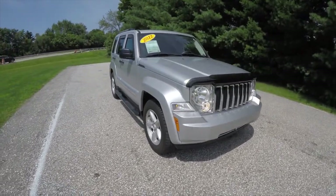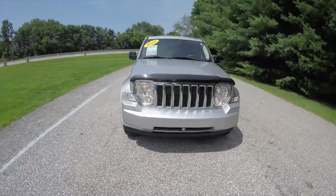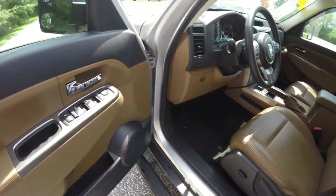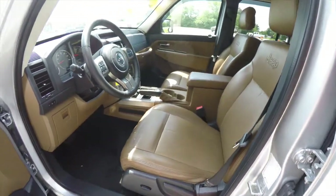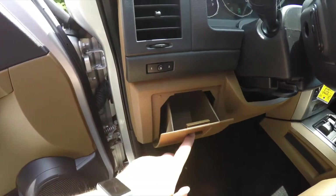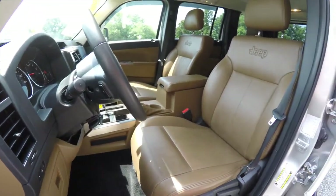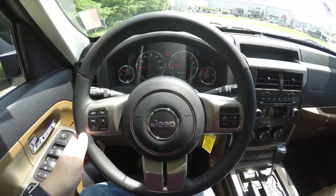Up front there are automatic headlamps with fog lamps. Inside we have power heated mirrors, power windows, and power door locks. Also has a six-way power driver and passenger seat with two driver memory positions, a small storage cubby on the driver's side, and a leather wrap tilt steering wheel with audio controls.